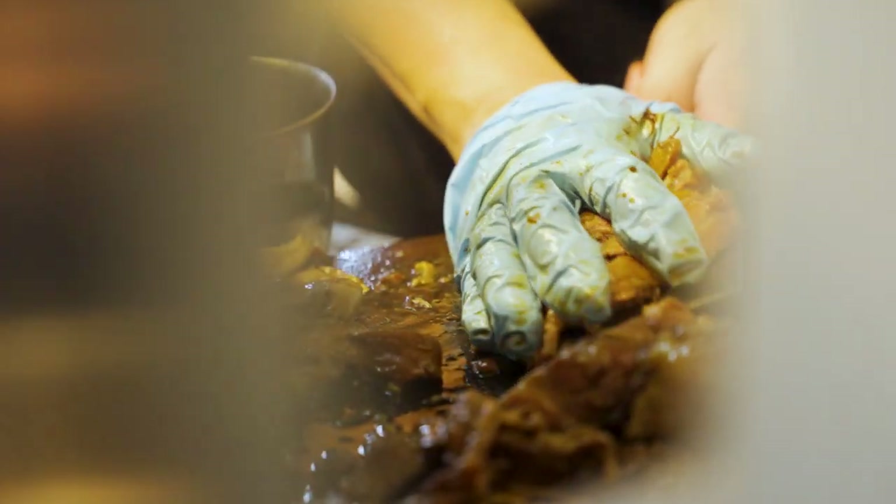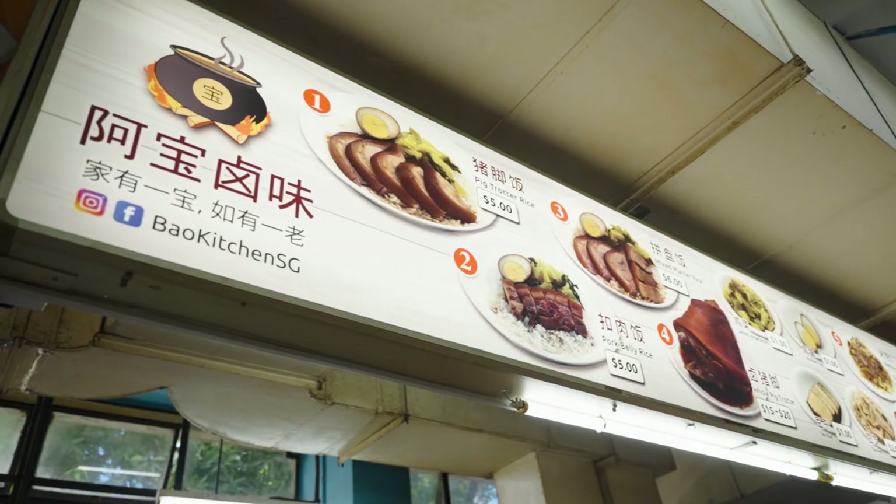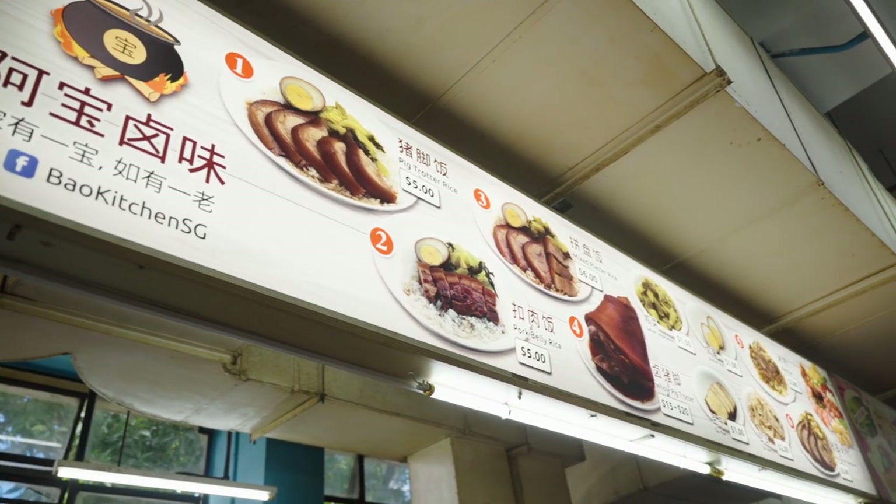For now in the very short term, we just want to run this store and this location very well — come up with proper SOPs for everything each day before we start thinking about opening a second or third store. Long term, we want to use this place as a central kitchen so we can control the quality of food, ensuring that when you see Bao Kitchen, it's not going to taste very different from the flagship store.